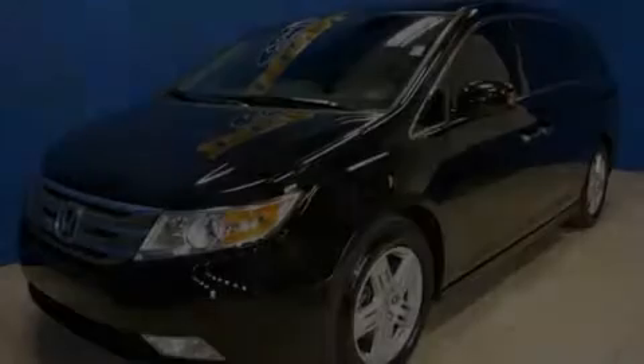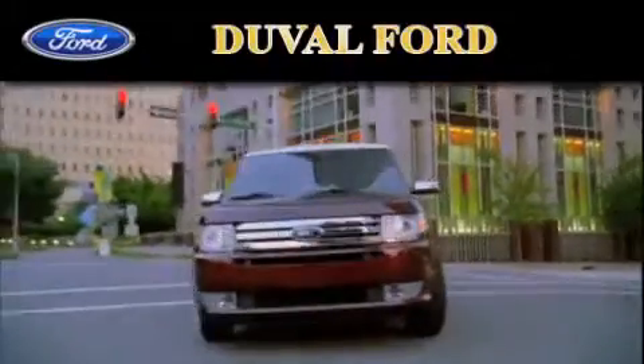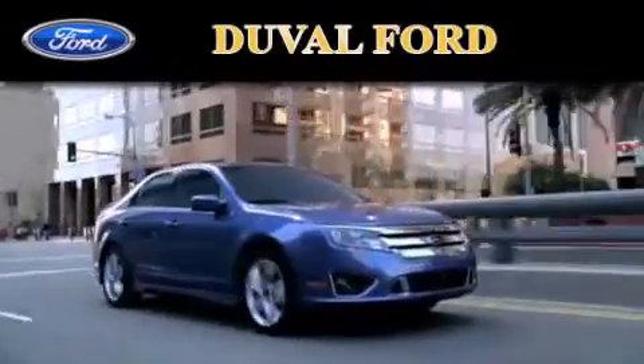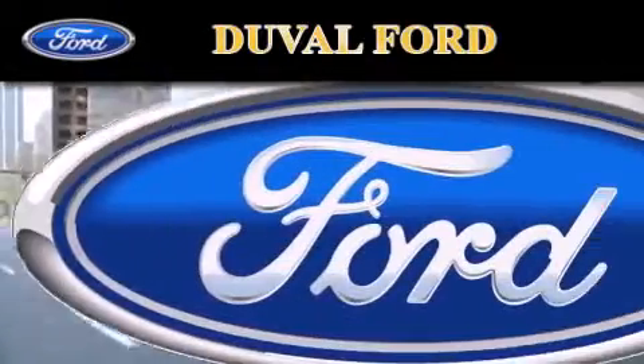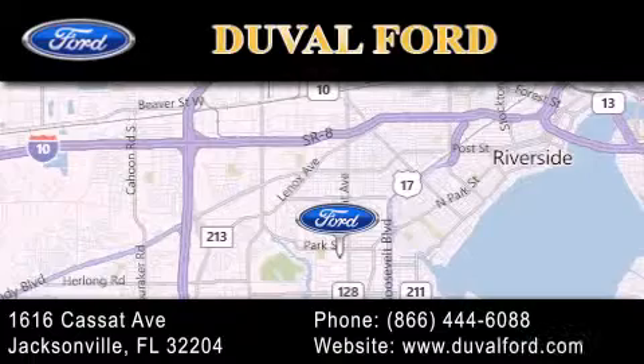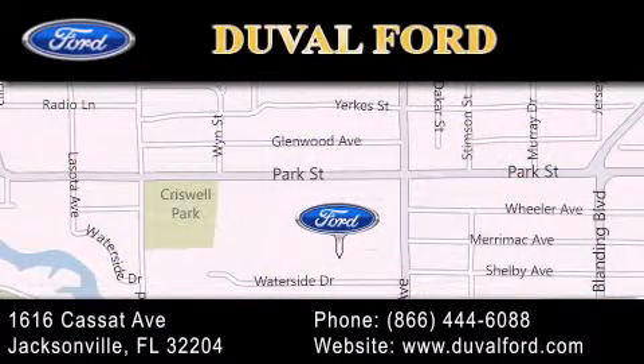Call or visit us right now and arrange your test drive today. Duval Ford is located at 1616 Cassett Avenue in Jacksonville. Our goal is to exceed all of your expectations to ensure that you'll return for future visits. We'll see you next time.